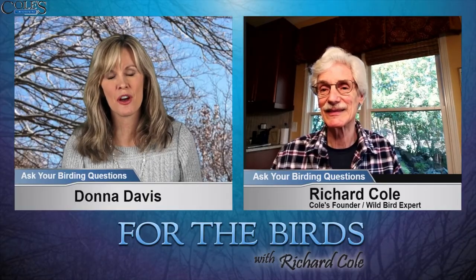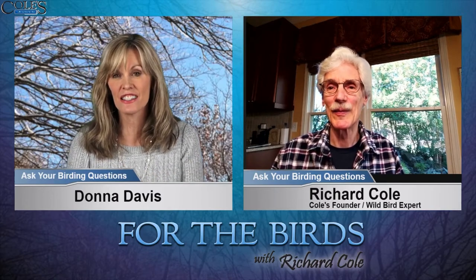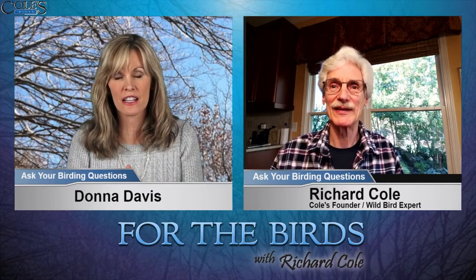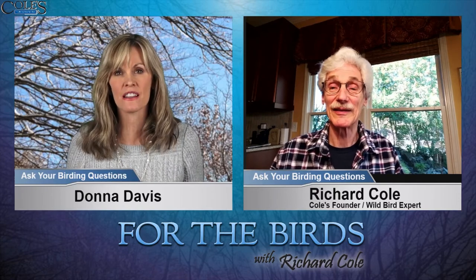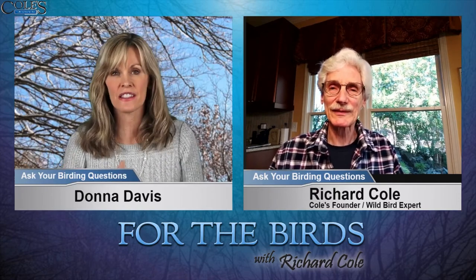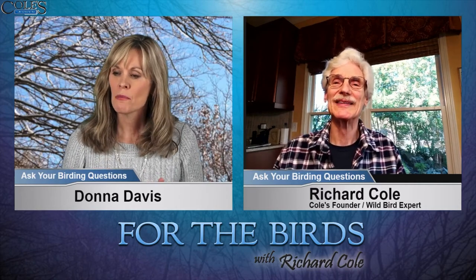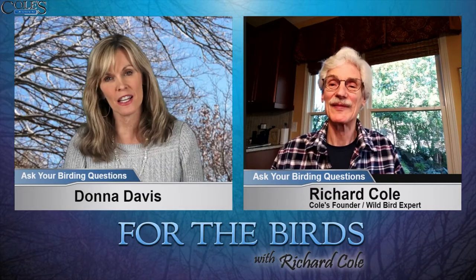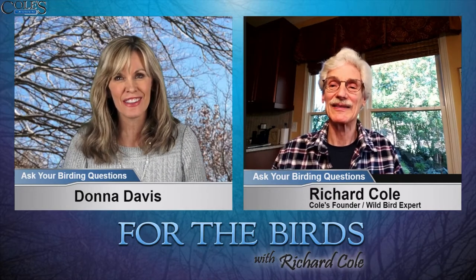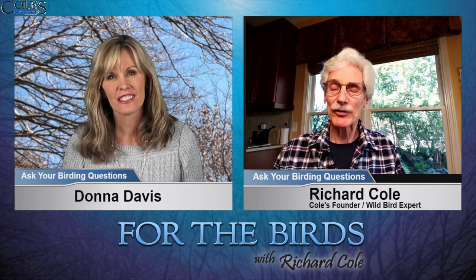I would have never thought about — I always think about whether a snake could get into the box, and I know that's so important. We have some vines outside and we always have to cut them back, make sure we're not giving a snake an opportunity to go up that pole. But I never thought about an animal reaching their arm in there and grabbing something — they probably want to get the eggs, right? Absolutely. Raccoons can do that.